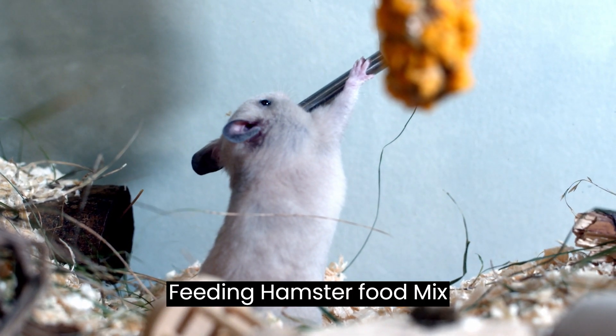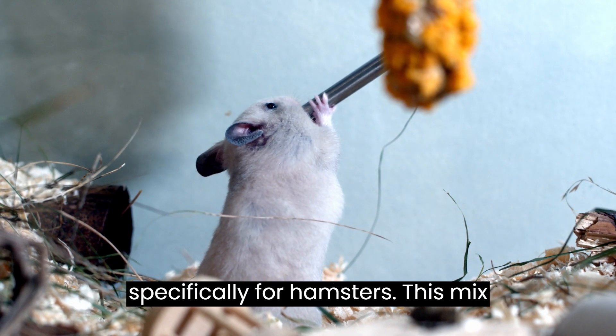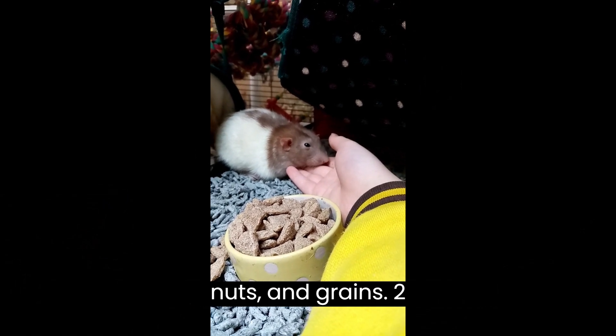Feeding. One: hamster food mix. Provide a commercial food mix designed specifically for hamsters. This mix usually contains a variety of seeds, nuts, and grains.